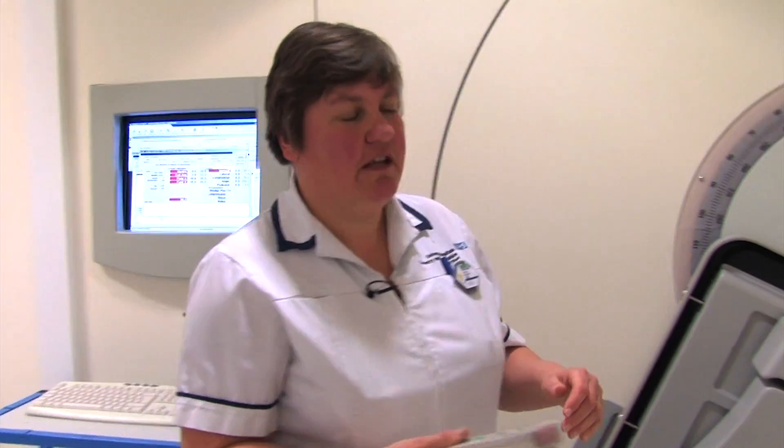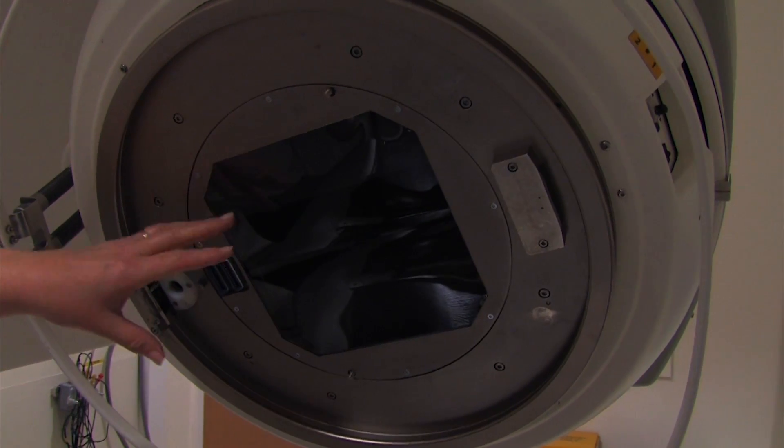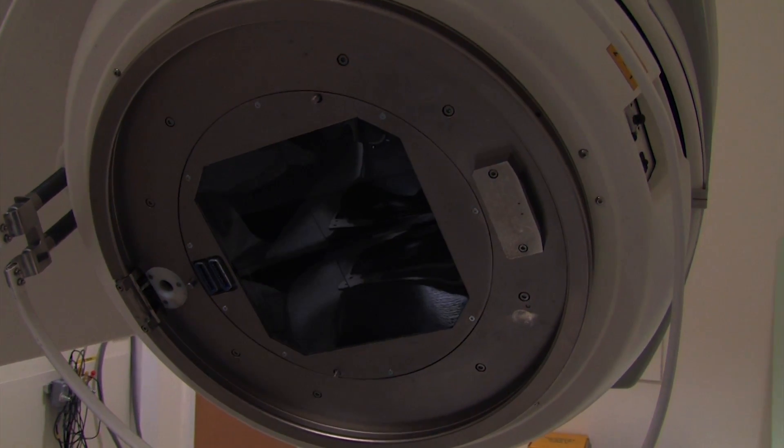So if we want to target the patient and change where we're treating, we need to be able to shield some aspects of the patient, and inside the machine we've got the tools to do that.